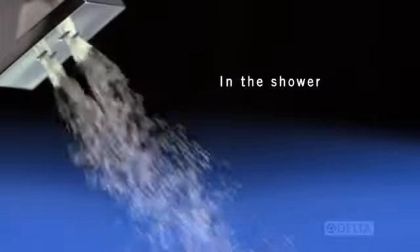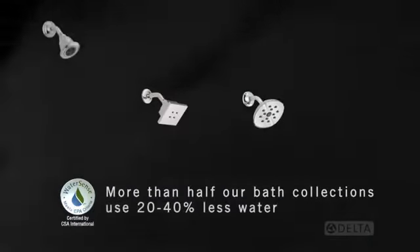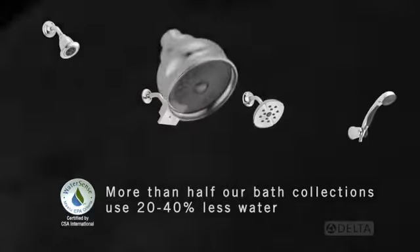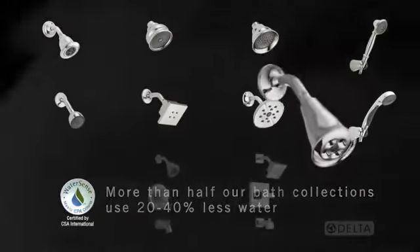In the shower, more than half of our bath collections feature shower heads and hand showers that also meet WaterSense requirements, using 20 to 40% less water than industry standard.